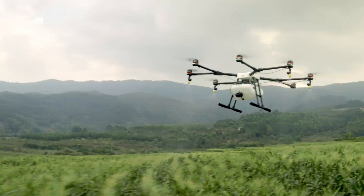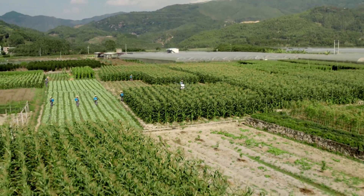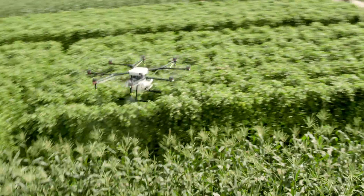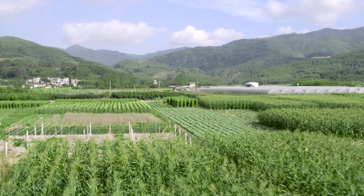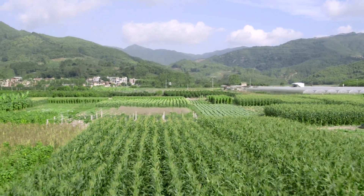Spray quality is further enhanced with a downward-facing radar that keeps the Agris MG1 at exactly the right height above the crops. Using the Agris MG1, modern farms can spray faster, more accurately, and more efficiently — bringing the DJI-powered aerial revolution to agriculture. With the Agris MG1, we are building the world of tomorrow.